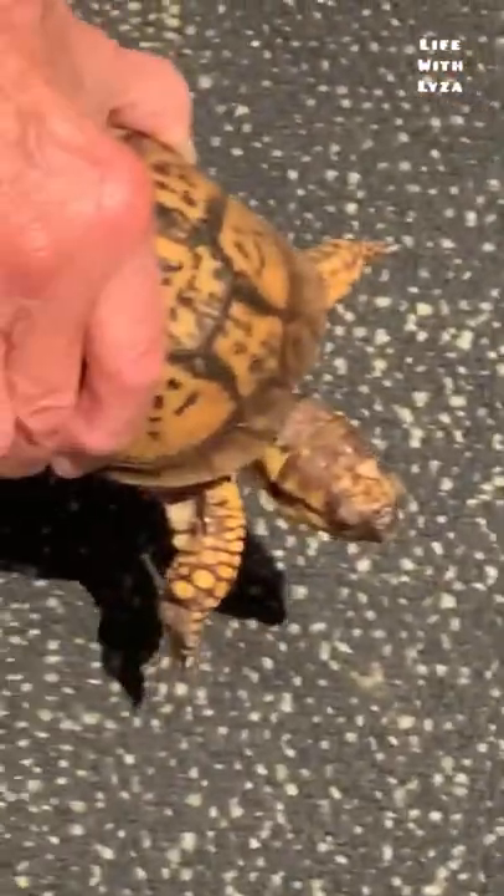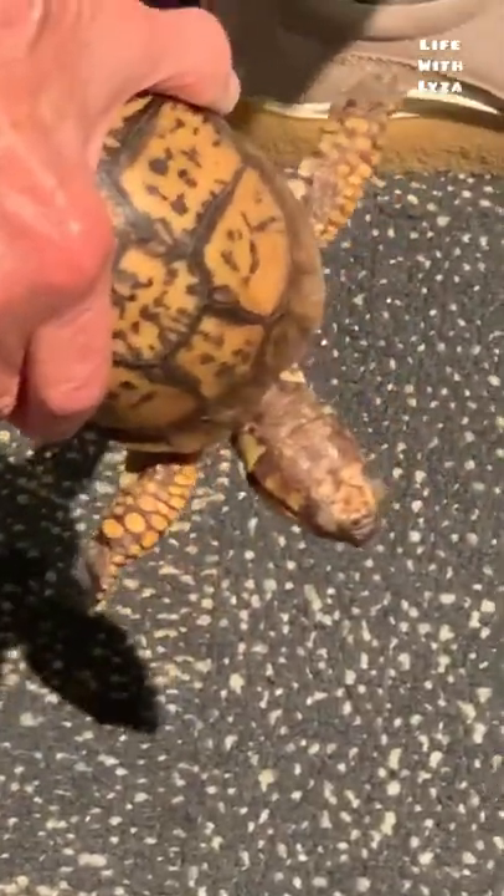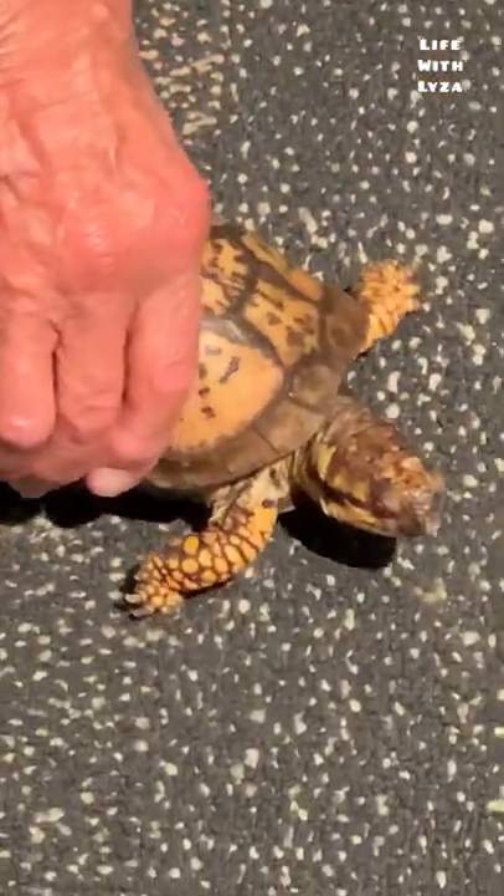How do you know the turtle is 50 years old? How do you know the age of the turtle? Because he's been here that long.